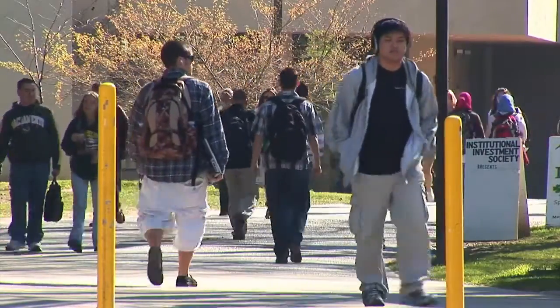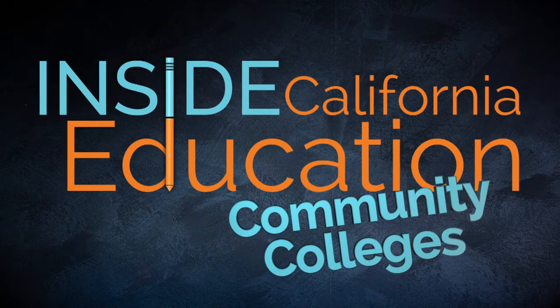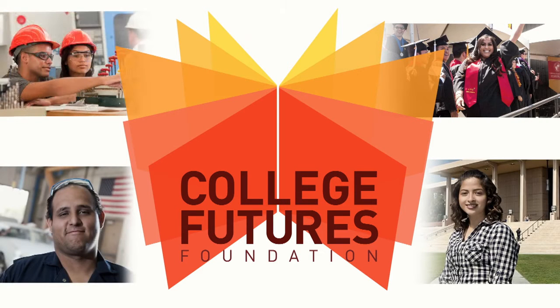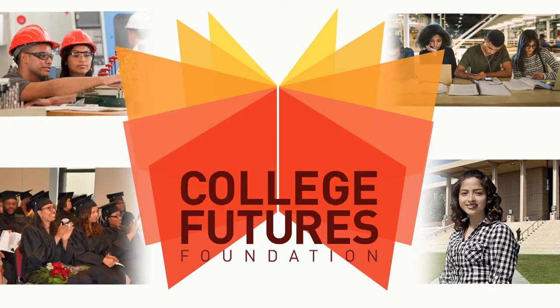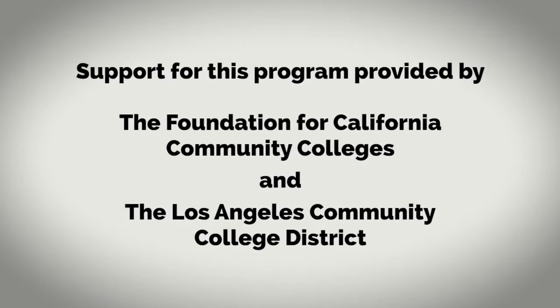It's all next on Inside California Education Community Colleges. Inside California Education Community Colleges is made possible by College Futures Foundation, which believes nothing is more transformative for individuals and our society than an educational opportunity. We partner with organizations and leaders across California to help students earn college degrees regardless of zip code, skin color, or income. More information at collegefutures.org. Support for this program provided by the Foundation for California Community Colleges and the Los Angeles Community College District.